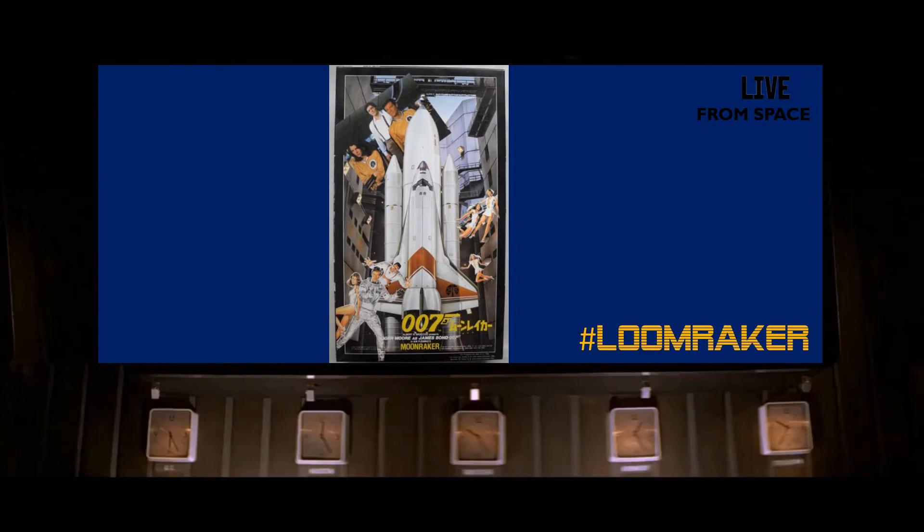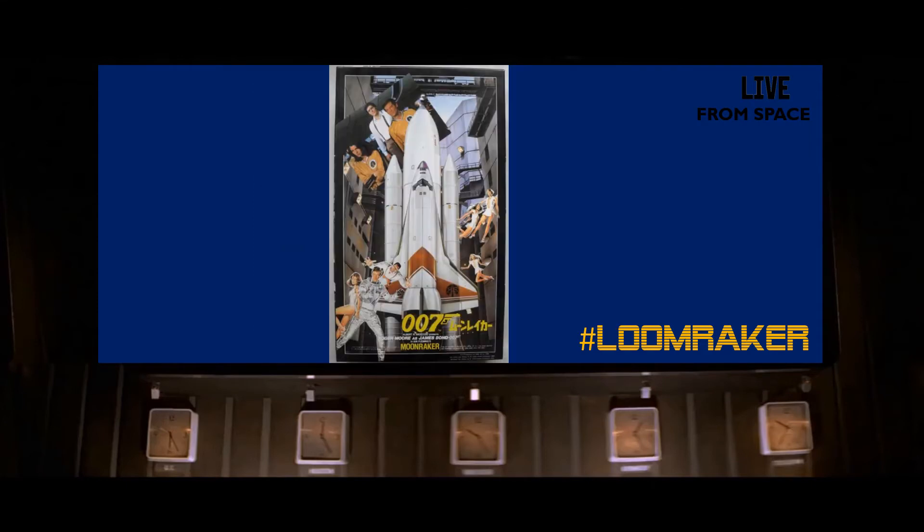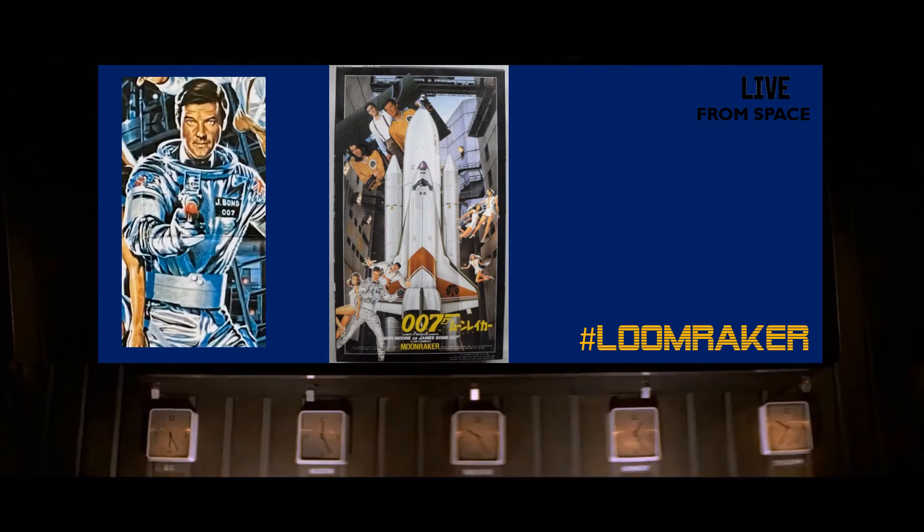The poster was actually produced as part of the set by Dan Gozee. Cubby Broccoli was not happy with the depiction of Bond that was shown during The Spy Who Loved Me, so a couple of days were set aside for Dan to photograph and then paint the various people he saw in front of him. One of those people was Roger Moore himself, wearing the famous space suit that the American Marines wear, except that his patch is a Union Jack.